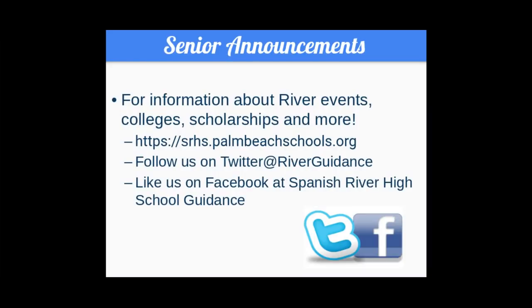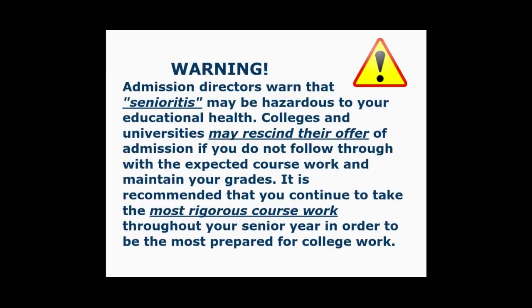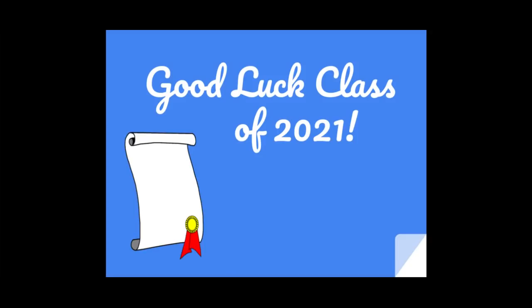Some senior announcements. If you want to stay on top of all things senior, please visit our website, or follow us on Twitter or Facebook. Warning — public service announcement: Senior-itis may be hazardous to your educational health. Please avoid it at all costs. Colleges will request a final transcript, so just because you get in doesn't mean you should come off the gas pedal. Good luck, class of 2021. We'll be seeing each other soon. Bye-bye now.